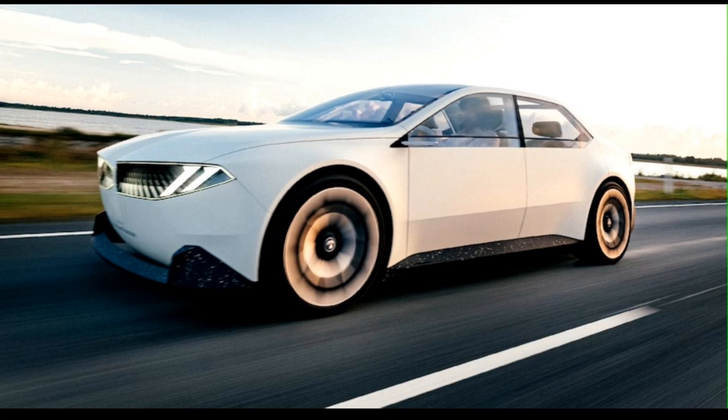The concept has cameras for the side mirrors and no door handles — sensors open the doors. The glass roof extends the length of the car; it is laminated and can be tinted to combine shades. The charging port is located on the rear quarter panel on the driver's side.